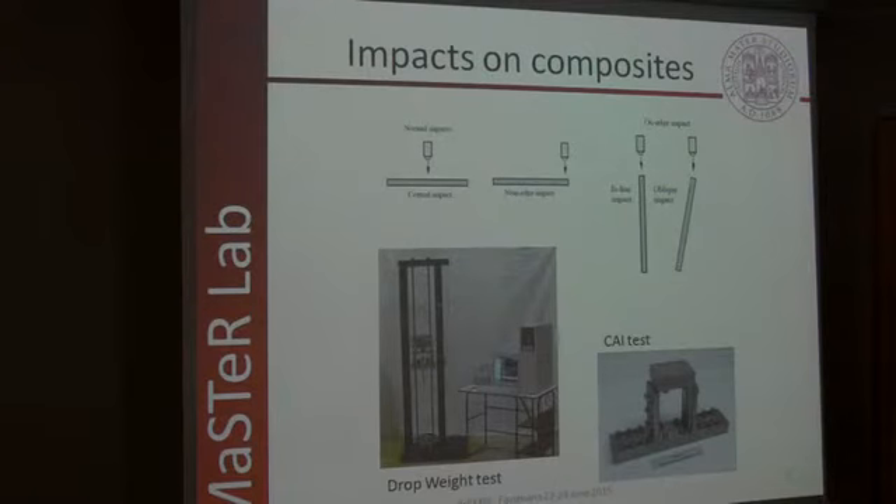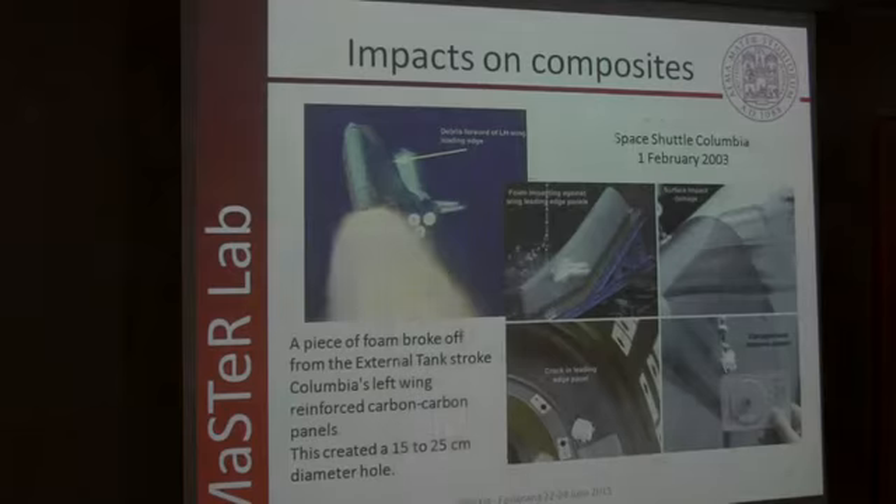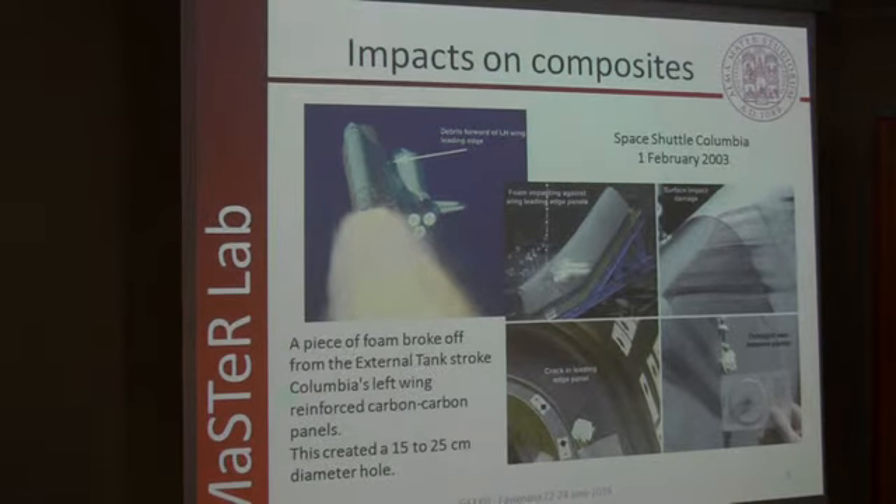In the literature, there are many studies about central impact, including BVID central impact, but just a few about near-edge and on-edge impact, which could be the worst conditions. This is because before 2003, attention to this kind of problem was quite low, but it increased after the Space Shuttle Columbia disaster. During the launch of that space shuttle, a piece of foam struck the left wing, resulting in a through-thickness crack in the thermal protection panel — a carbon-carbon panel — which led to the explosion during re-entry into Earth's atmosphere.